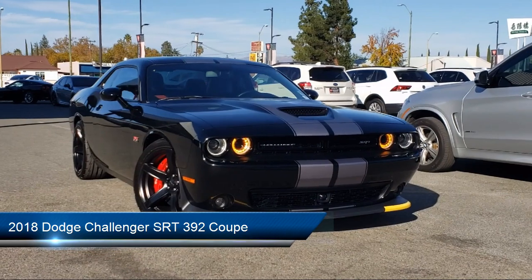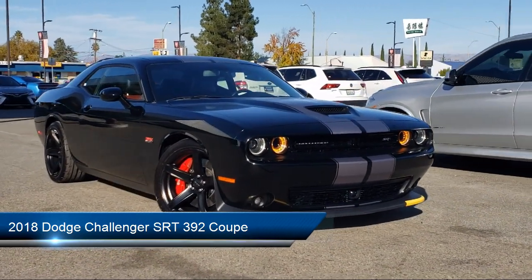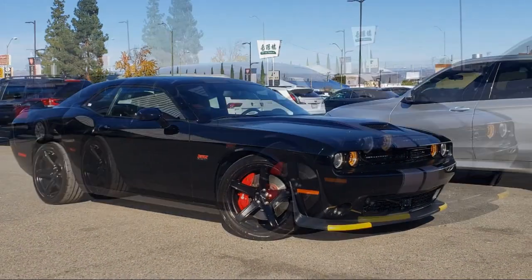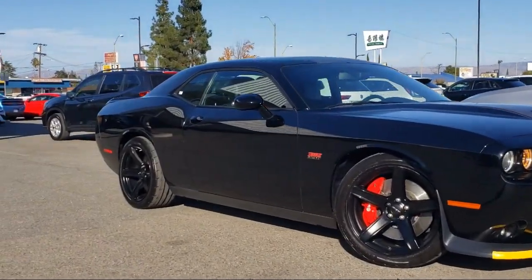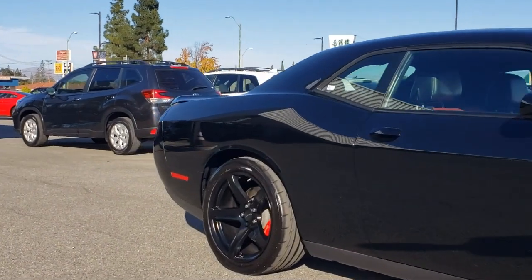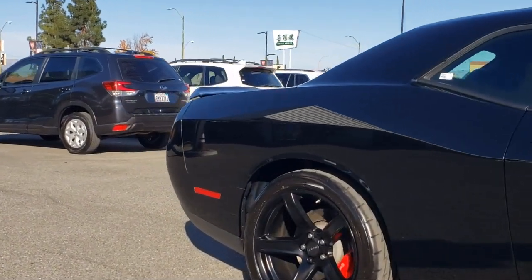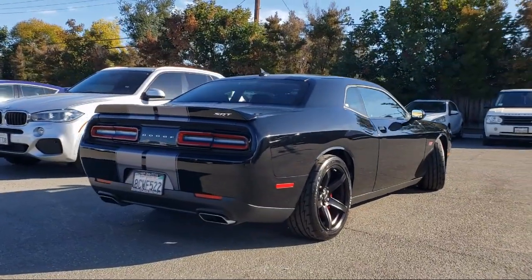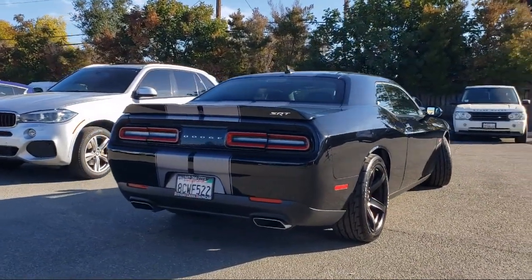and comes equipped with navigation, power sunroof, heated front seats, Harman Kardon speakers, ventilated front seats, Sirius XM satellite radio, technology group, keyless entry, auto high beam headlamp control, park view, rear backup camera, and has less than 40,000 miles on the odometer.